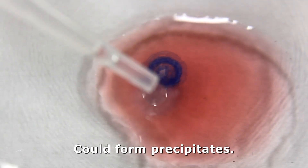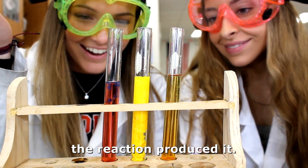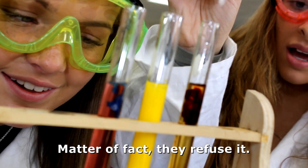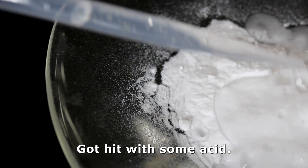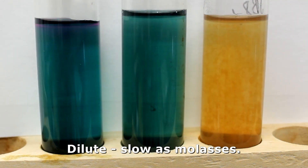Will no grades be updated? Could form precipitate. Coming at the solution, the reaction produced. Got ion season — insoluble, they ain't dissolving. Matter of fact, they refuse it. Gas from the carbonates, got hit with some acid. Bulbs will indicate reaction. Concentrate, it goes rapid. Dilute — slow as molasses.